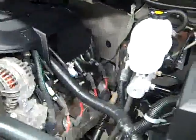Review mirrors are signal mirrors. Under the hood it's a nice clean engine bay and it's running very smoothly.